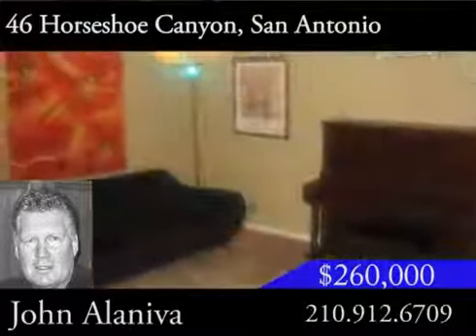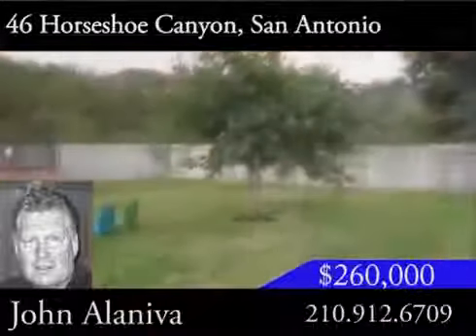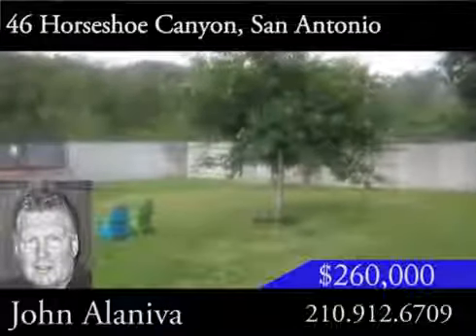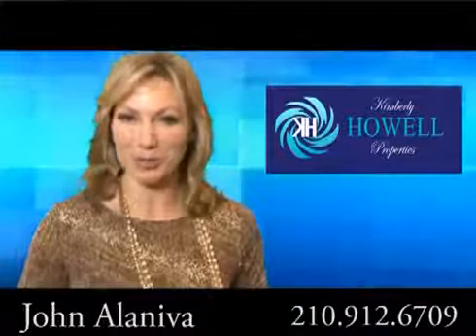Pride of ownership really shows, especially with all of the numerous upgrades throughout the house. The backyard is private, and there is also a three-car tandem garage. Don't let this home pass you by. Give John Alenaiva a call today for a personal tour.